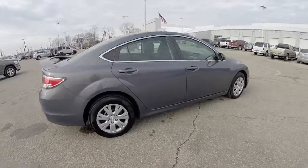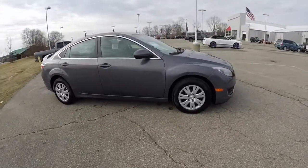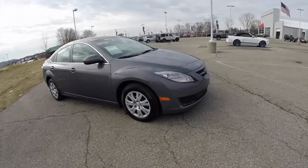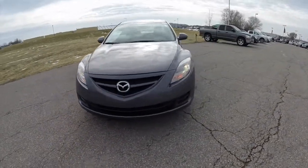This does conclude our quick walk around look at this 2009 Mazda 6. If you have any questions or would like to see this vehicle, please contact our showroom and one of our friendly sales staff will be more than happy to answer any questions you may have.